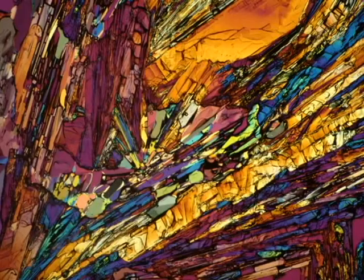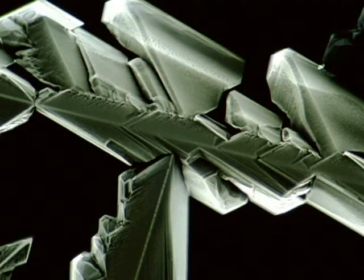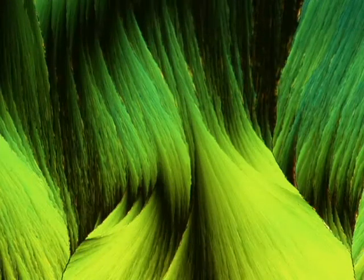The first image we see under the microscope is Epsom salts, magnified 63 times. The next image looks like something from outer space — it's citric acid, magnified 100 times.